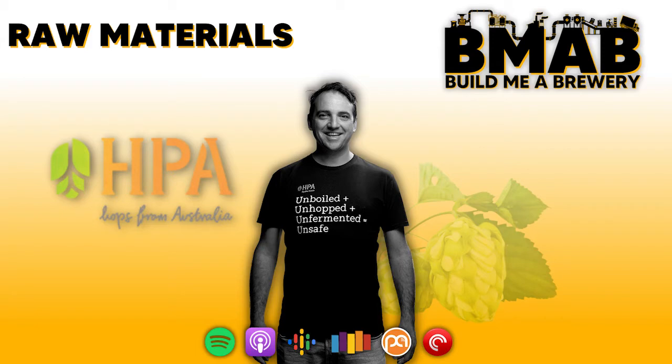I do appreciate your time. To kick things off, I've given the audience a short introduction about yourself and your history in the brewing community, but if you want to give a bit of a rundown on your craft beer roots — what you were doing before HPA, and also before you entered the brewing industry.